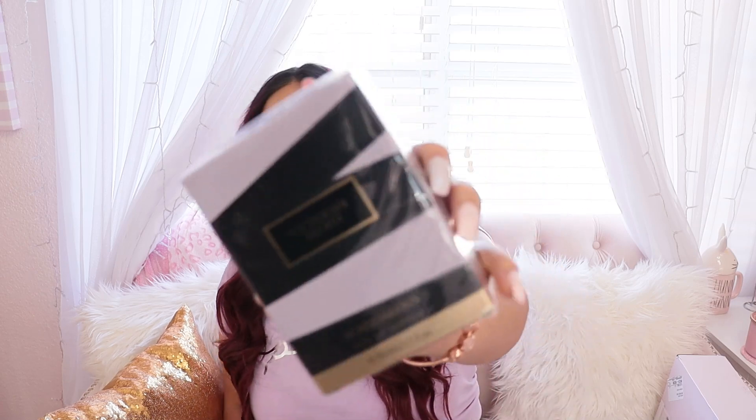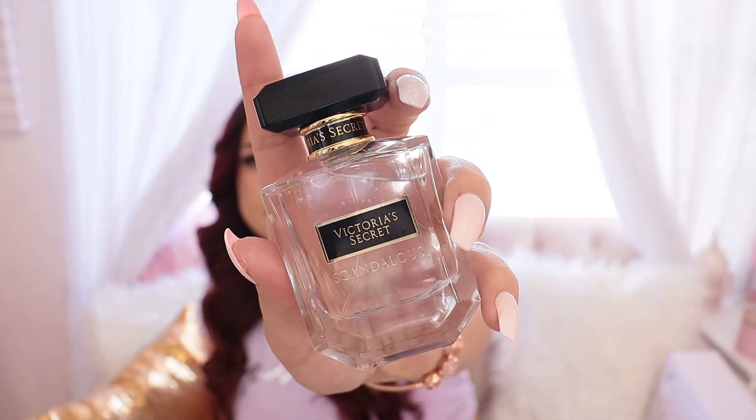I also got two perfumes — one was on sale, the other was not. This one was on sale for thirty dollars and it's in the scent Scandalous. I got an opinion from my best friend and my husband and they both said I had to get it because it smells very good. I got it in the 1.7 ounce bottle. They may still have the annual sale going on, so if they do you guys need to go scoop this up. Let me take the bottle out and spray it.